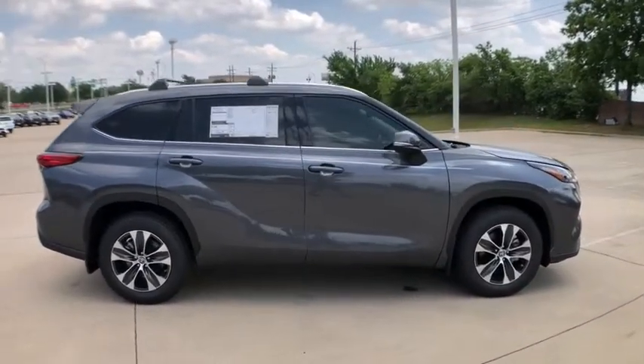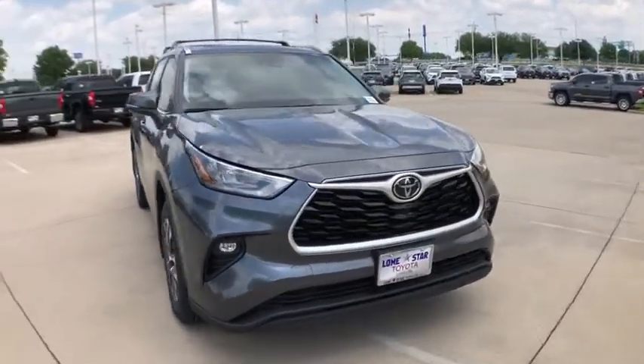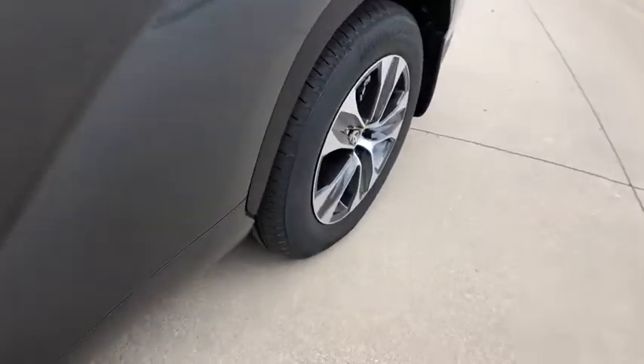A 2010 top safety pick, the Highlander is where substance meets style. Here are some of this vehicle's great options: power liftgate, traction control, power passenger seat, dual airbags, power steering, four-wheel disc brakes, and electronic stability control.